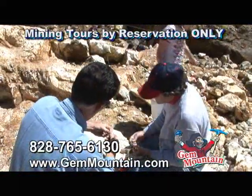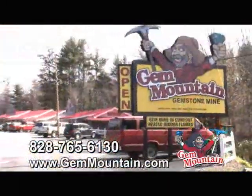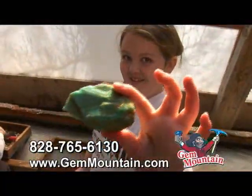Mining trips are by reservation only, so bring the entire family to Gem Mountain, where you will find treasures that will last forever.